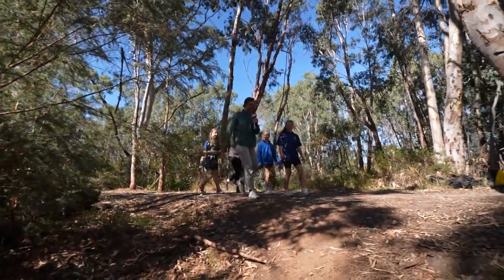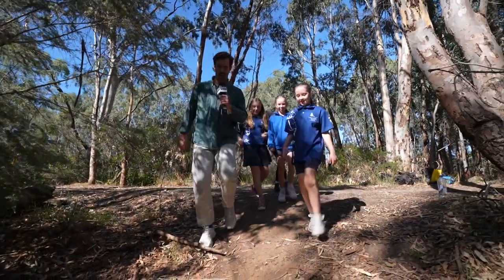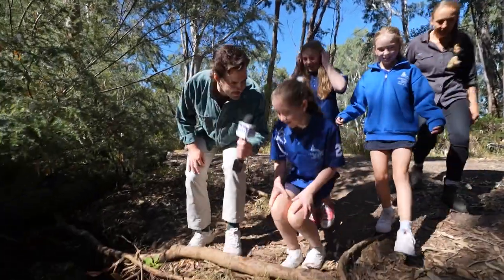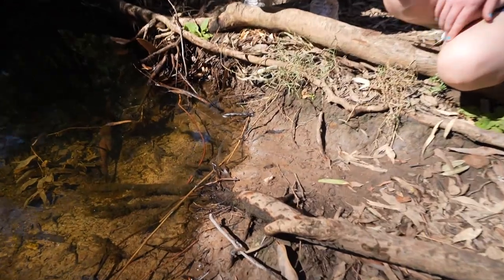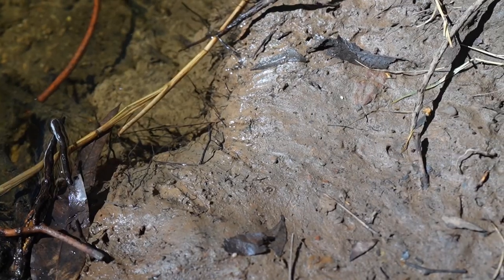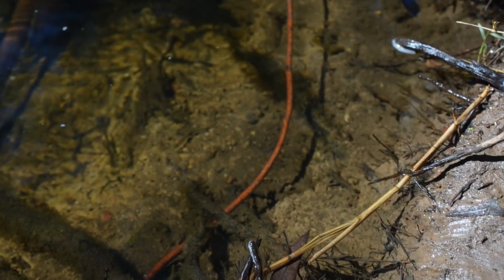You guys reckon you found something down here? Let's have a look. These scrapes here look like they're from bandicoot claws. They would probably be around here because they would drink from this water.